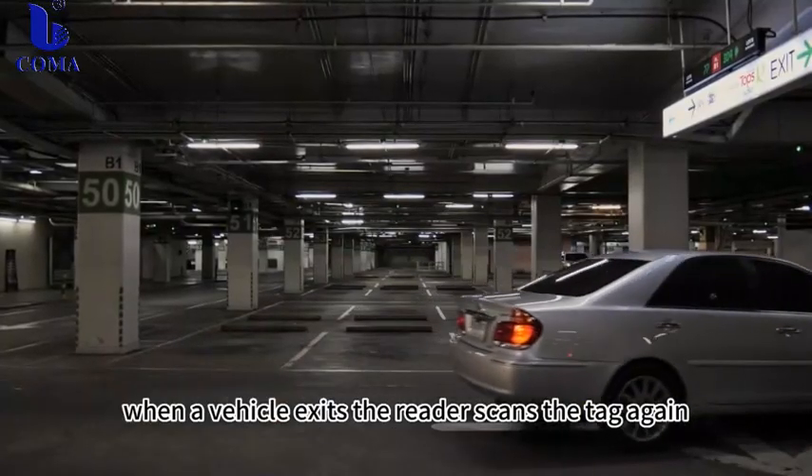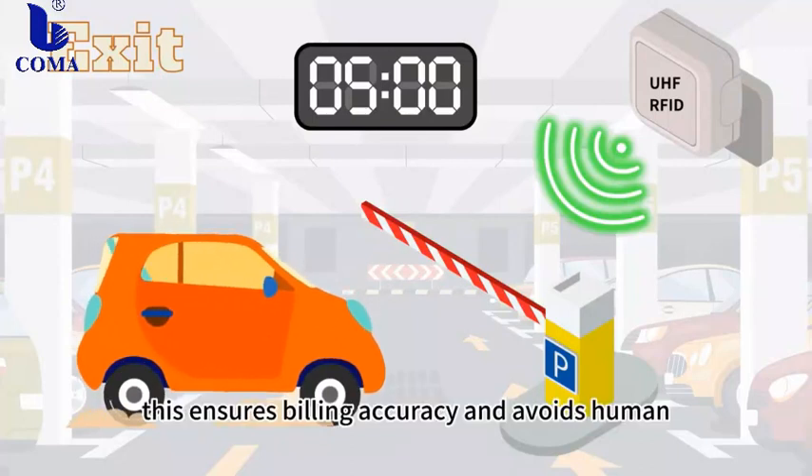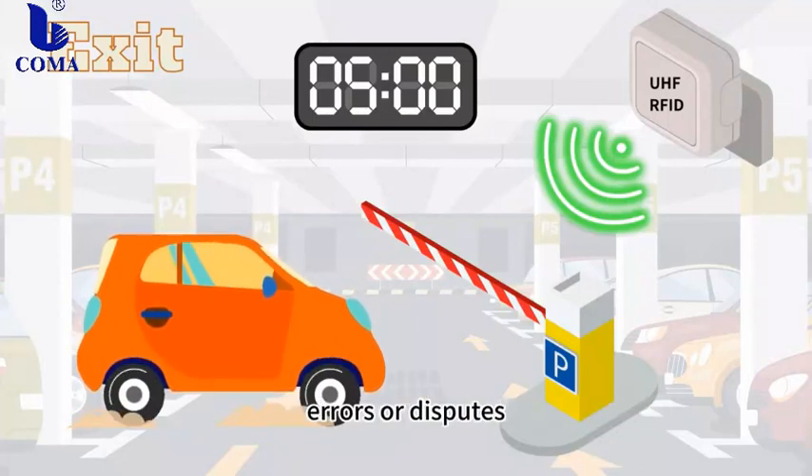When a vehicle exits, the reader scans the tag again, ensuring the accurate vehicle departure time. This ensures billing accuracy and avoids human errors or disputes.